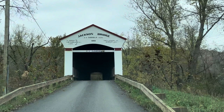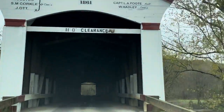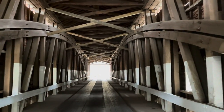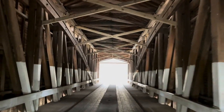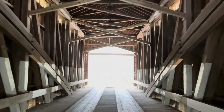We next came upon the Jackson covered bridge, built by J.J. Daniels in 1861. It is the oldest remaining bridge built by him. Crossing Sugar Creek, it is a single-span double Burr arch truss covered bridge built on a base of hewn stone. It is 225 feet long by 16 feet wide and has a height of 18 feet. The construction cost came in at $8,000.